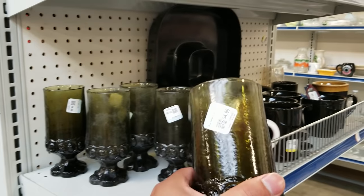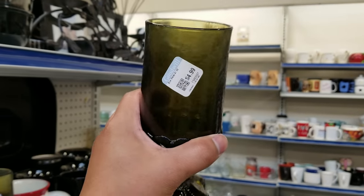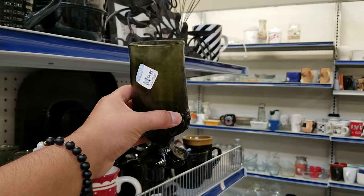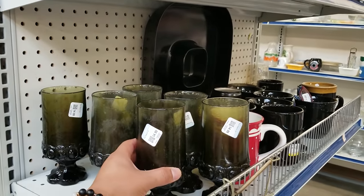Oh my gosh, are you seeing this? Are you seeing this beautiful colored glassware? This nice rich green will look beautiful in the fall tablescape or even in the winter. They're $5 a piece, which I thought was a little bit pricey for a thrift store.